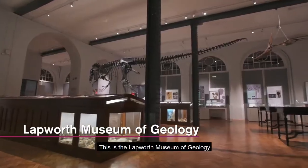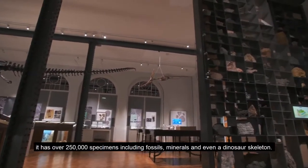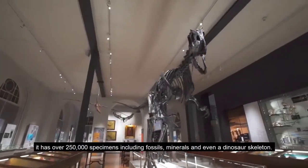This is the Lapworth Museum of Geology. It has over 250,000 specimens including fossils, minerals and even a dinosaur skeleton.